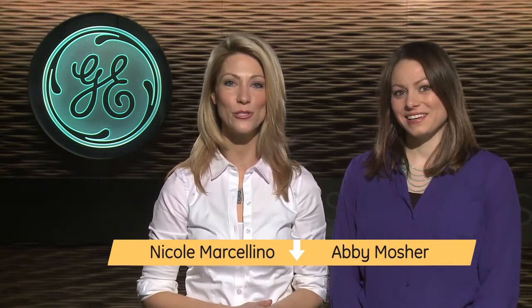Welcome to another edition of GE Lighting Fast Track. I'm Nicole and today I'm here with Abby Mosier, Product Manager for Commercial Property Outdoor, and she's introducing us to the newest edition in GE Lighting's floodlight family. Thanks for joining us.